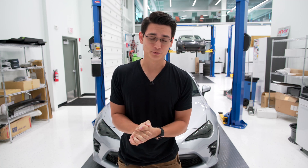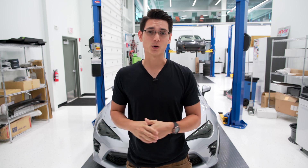What's up guys, Thomas back with our Tech Tip Tuesday, and today we're talking about wheel alignments.